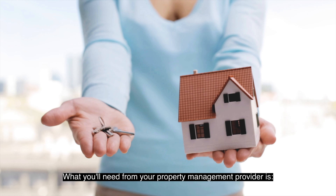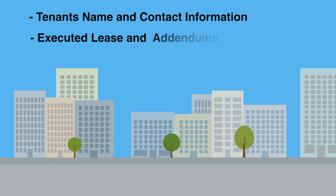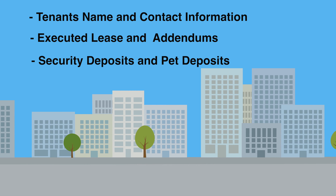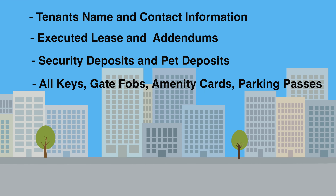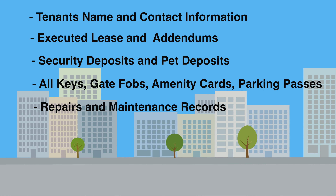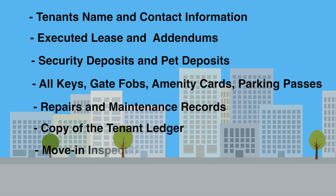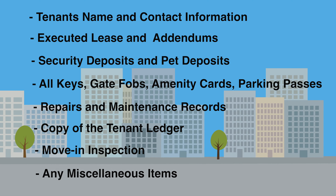What you'll need from your property management provider is the tenant's name and contact information, a copy of the executed lease and addendums, security deposits and pet deposits, all keys, gate fobs, amenity cards, and parking passes for the property. You'll also need all warranties for any repairs and maintenance which have been completed at the property, a copy of the tenant ledger, a copy of the move-in inspection, and any miscellaneous items that pertain to the tenant and the property being transferred.